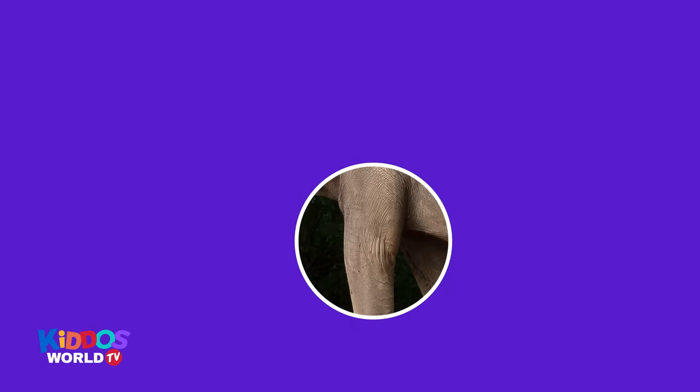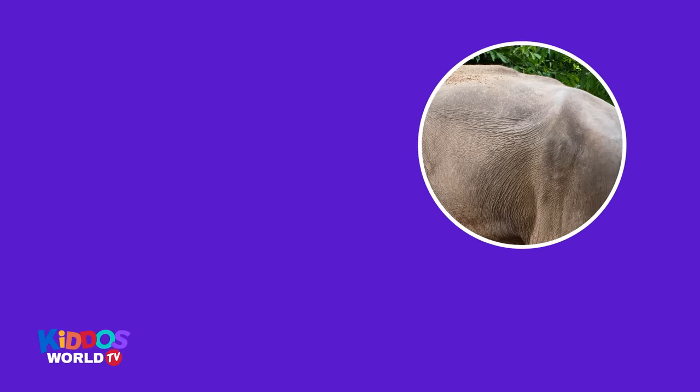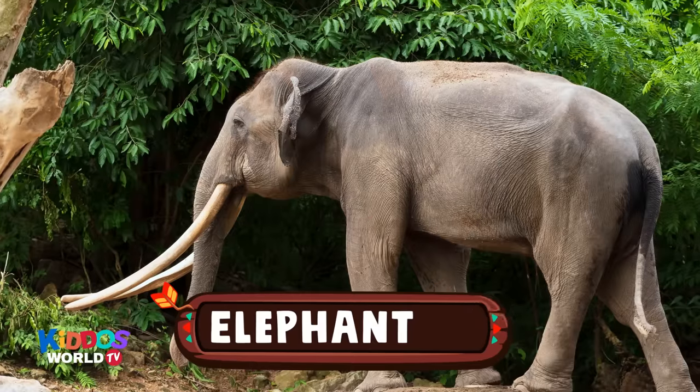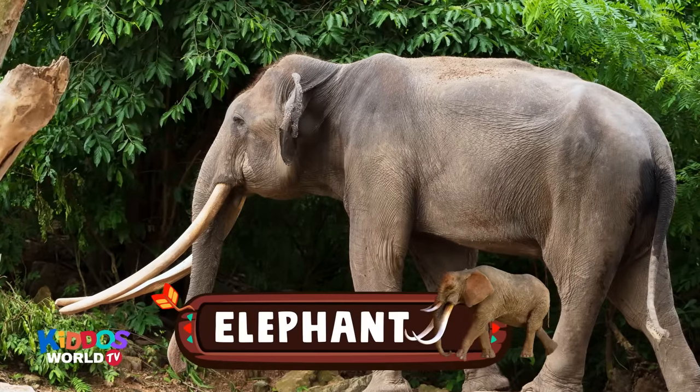The next animal is an easy one. It's the largest land mammal in the world. It has tusks made of ivory. It also has long trunks. It's an elephant! Hello, big elephant!